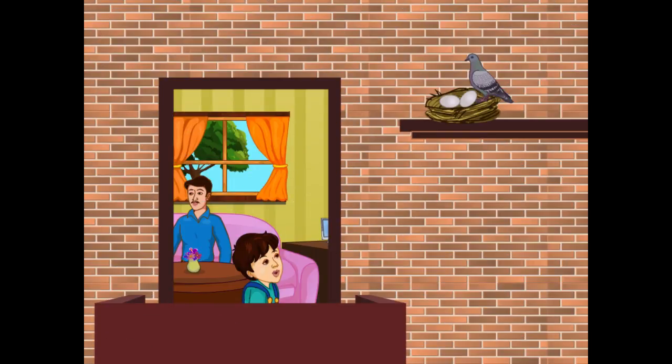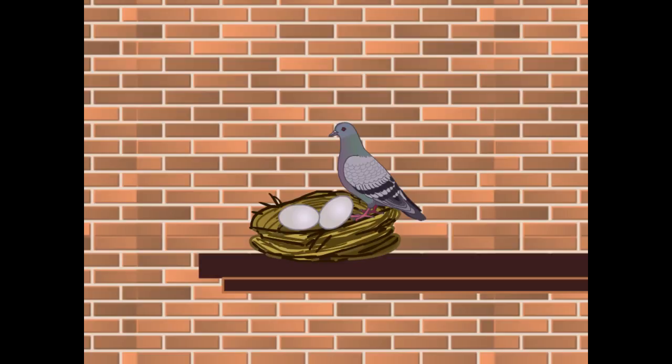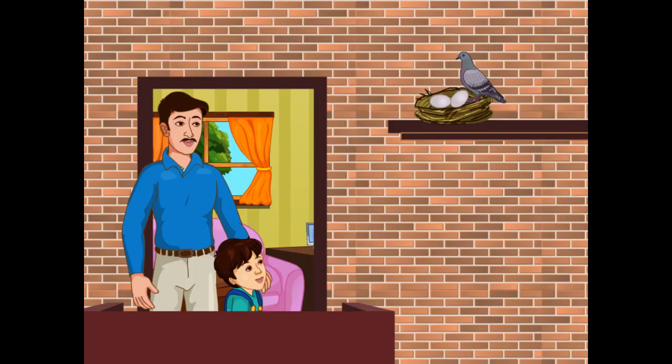Dad, could you please come to the balcony? See, a pigeon has built a nest here. Is that so? Yes, Dad. There are some eggs too in the nest. I'm wondering where have these eggs come from? Mohan, these eggs are of this pigeon.